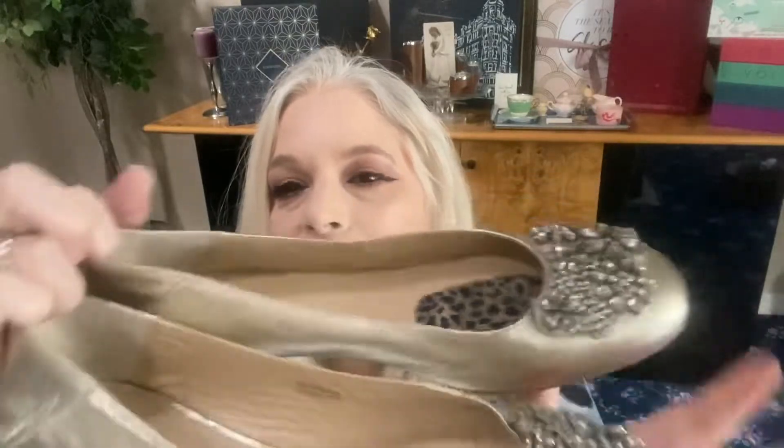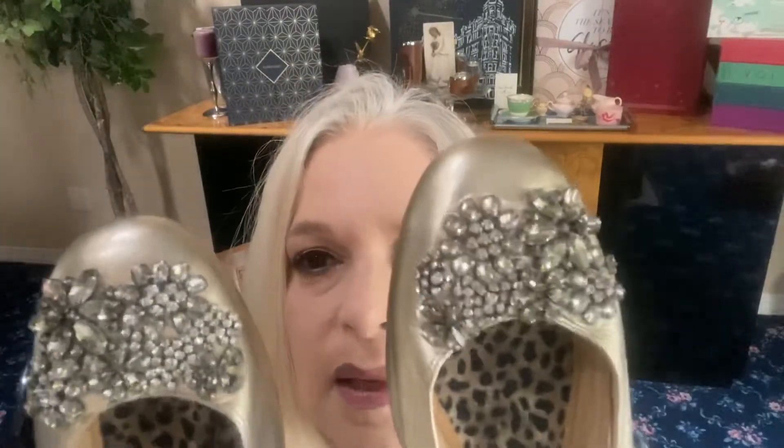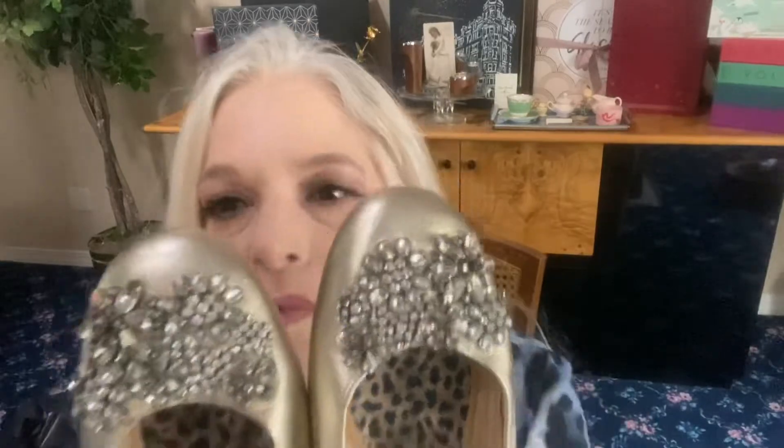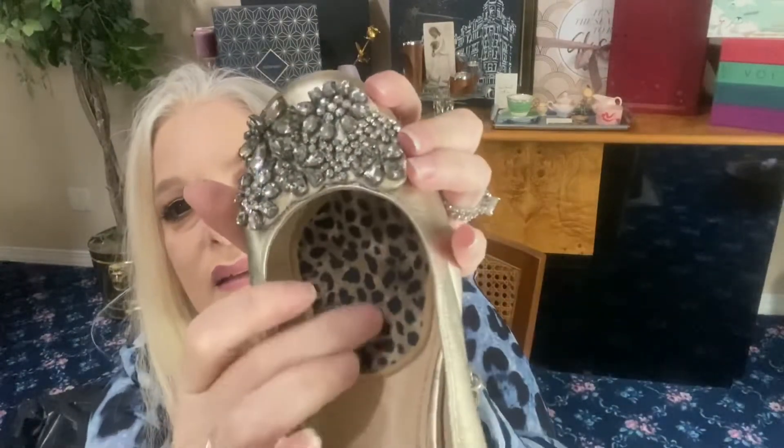Last in that bag: gorgeous size 11 Vera Wang gold soft leather flats. Not one rhinestone missing — these are gorgeous. You can wear these with jeans, a skirt, a blazer and white skinny pants. These are Vera Wang — not from Kohl's, this is her real, expensive line. Someone with a size 11, send them to my page! Oh my god, you know that smell of really good leather? These have comfort cushioning inside — they are stunning.